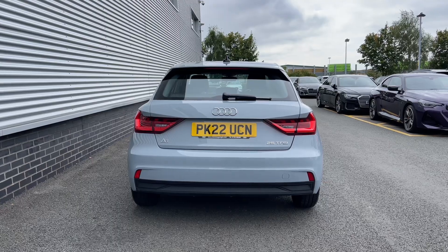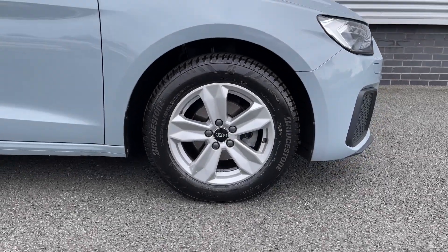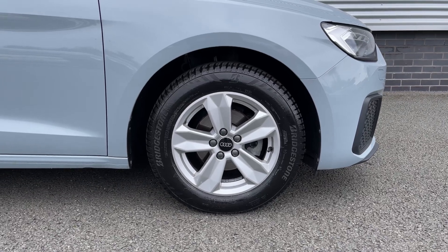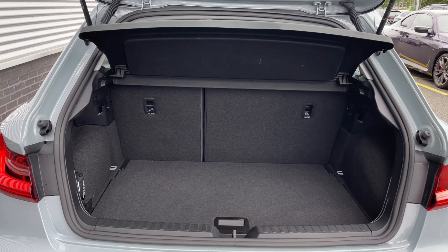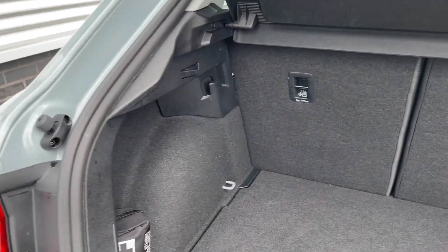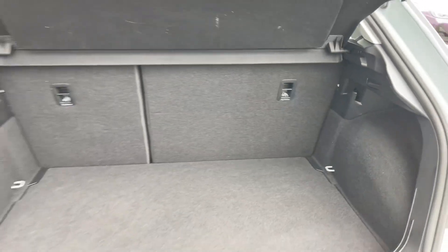As we make our way down the side of the vehicle we have the car's 15-inch 5-arm design alloy wheels, giving you a nice comfortable ride. Taking a look at the car's rear boot space, we can see we have an ample amount of room for a range of day-to-day tasks, with the rear seats able to be folded in a 60-40 configuration to expand the car's boot space for carrying any larger or longer items.